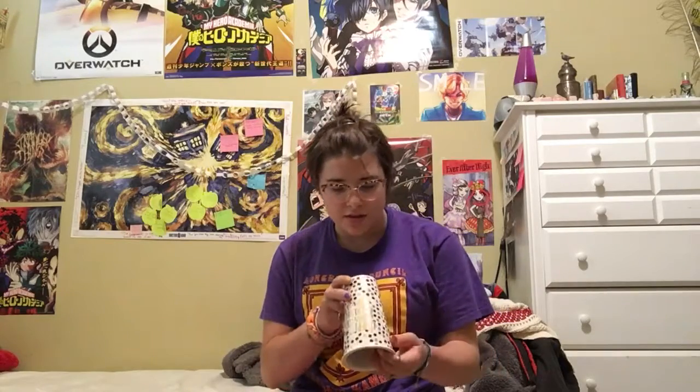Another Starbucks mug. It says 'coffee, scrubs, and rubber gloves' because my mother is a nurse. It's pretty cute, though the little sticker on the bottom is still there — that's annoying. I'd say probably 7 out of 10.